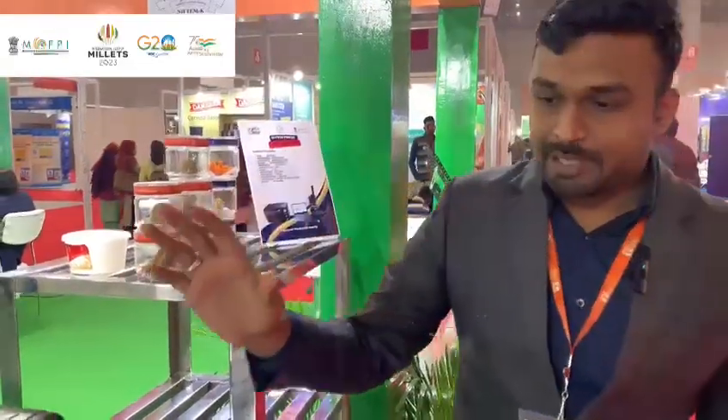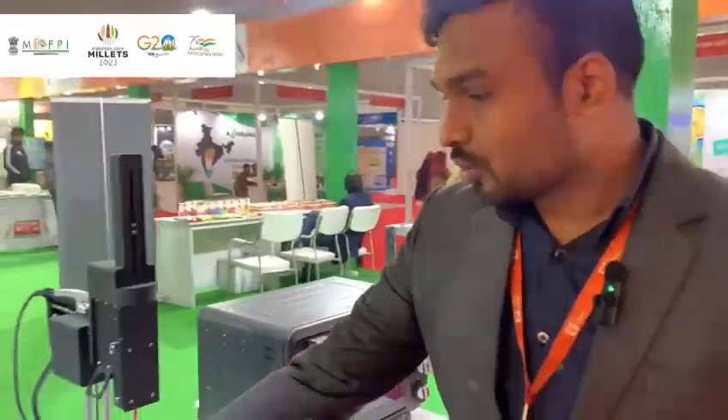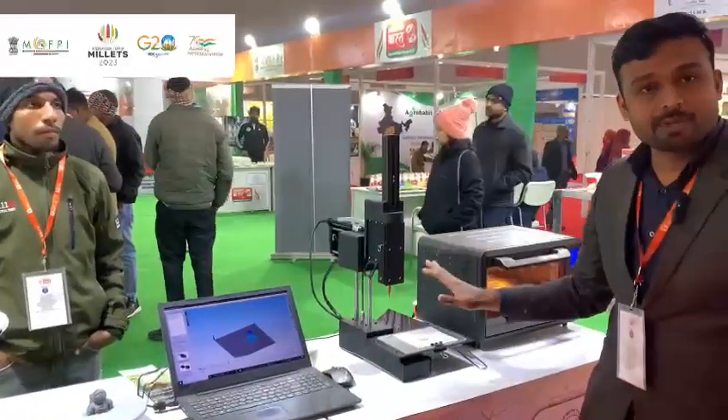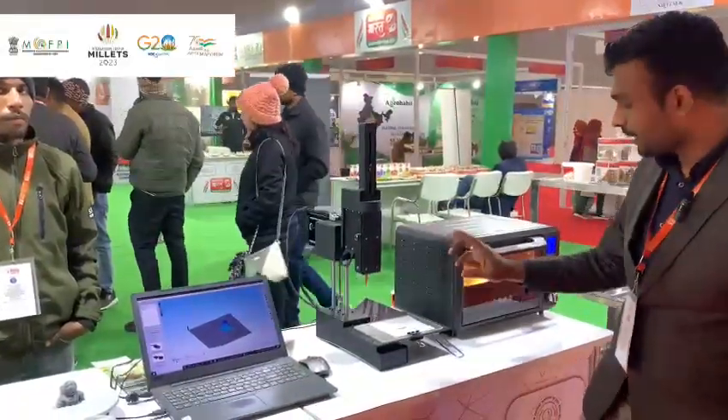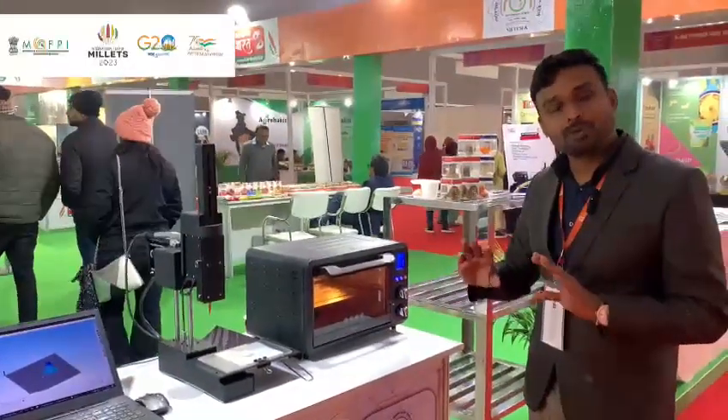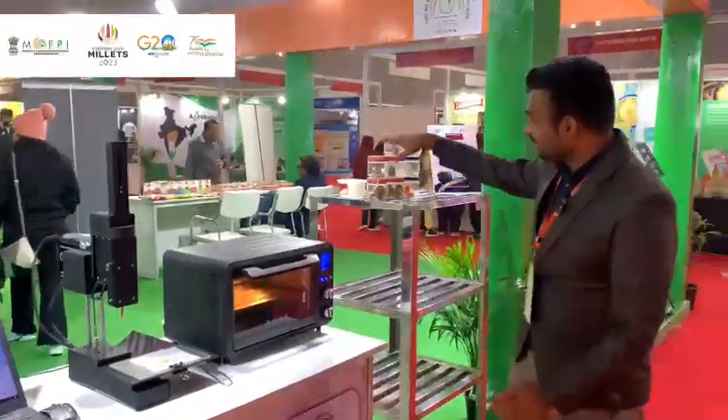This is a 3D food printer. You can also see the scanner. You can scan with a 3D food printer and print the shape after printing. If you have cookies or sweets, you can eat it straight. You can see this shape in detail.